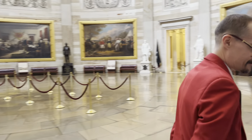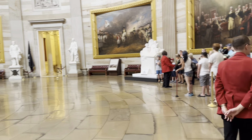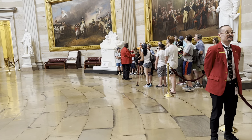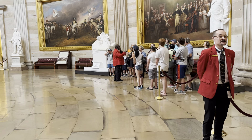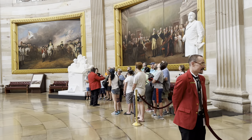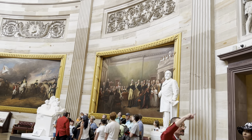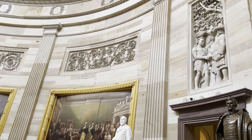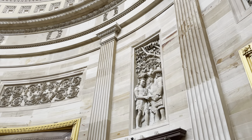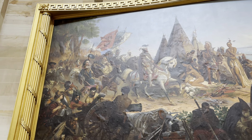How long have these paintings been here? They've been here pretty much since the beginning. When the rotunda was being built through the 1810s, they always planned for eight paintings. The walls were built with rectangular holes in them to accommodate the paintings. These paintings showed up in 1826, and the rotunda is considered finished in 1824, so yes, that's pretty much the beginning.